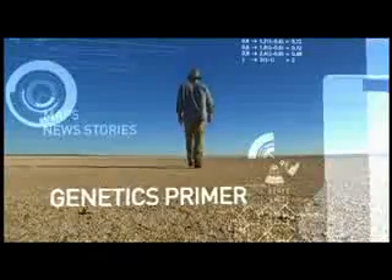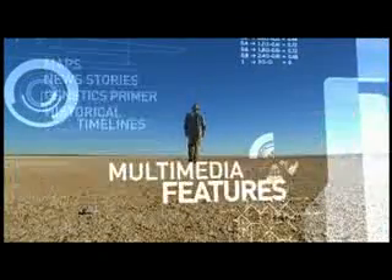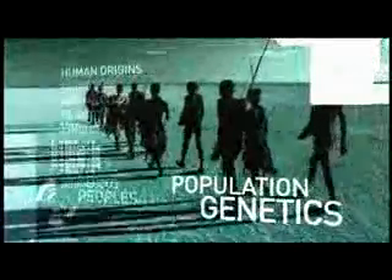Access the website loaded with maps, news stories, a genetics primer, historical timelines, and a host of multimedia features on human origins, migration, archaeology, climate, and linguistics, as well as information on indigenous peoples and population genetics.